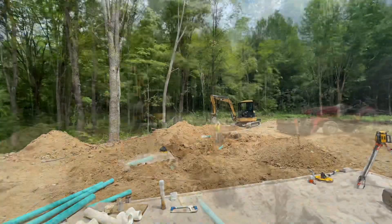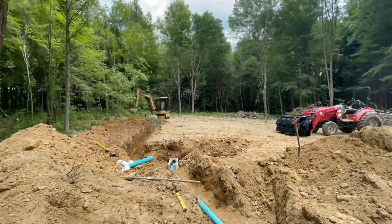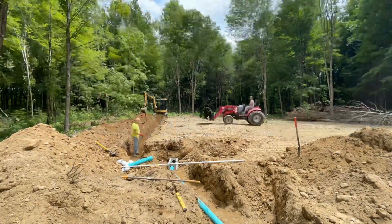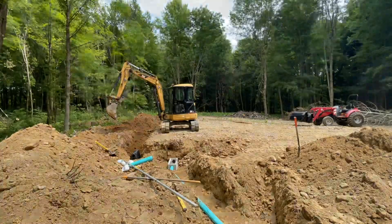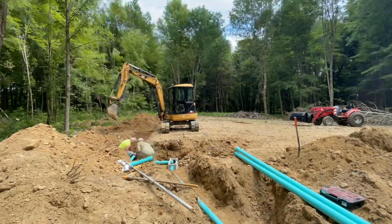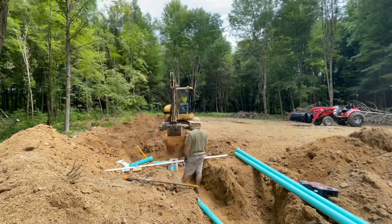Here we're just laying out the effluent line that'll ultimately go to the distribution box. I've got the grade stick measuring the level so that we know we're digging a nice level trench. The first run is installed just like that — backfilling, hooking up the diffusers to the distribution box, and now we're digging the center trench.